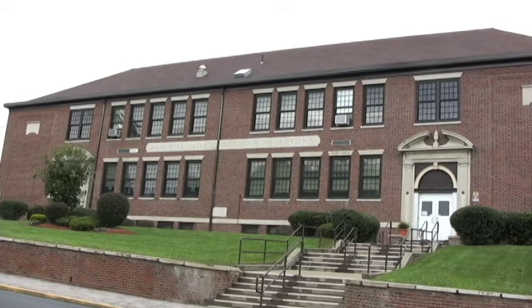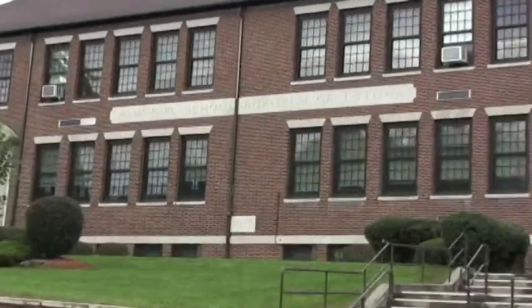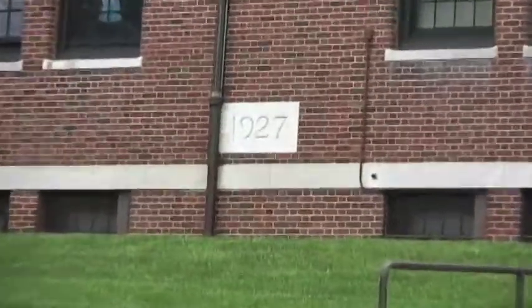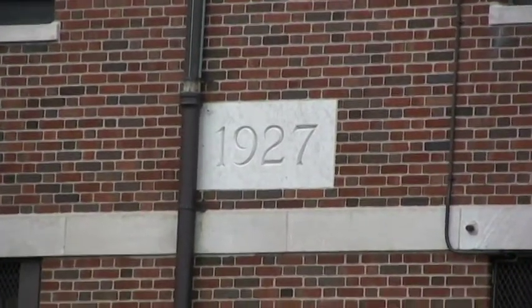So it's unusual, but the cornerstone of Memorial School isn't in the corner. It's in the center of the building and it says 1927, right in the middle of the building where they joined three sides to the one original side.